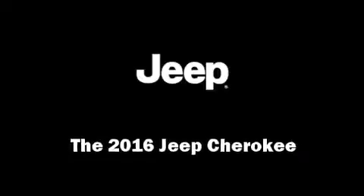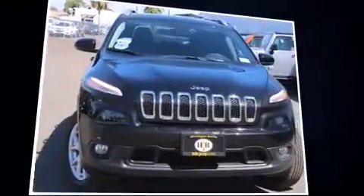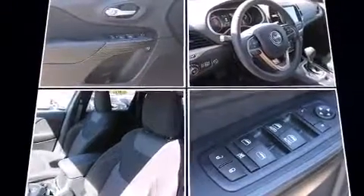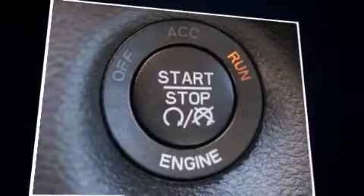Introducing the 2016 Jeep Cherokee. Smooth gear shifts are achieved thanks to the refined six cylinder engine, providing a spirited yet composed ride and drive. Four-wheel drive allows you to go places you've only imagined.